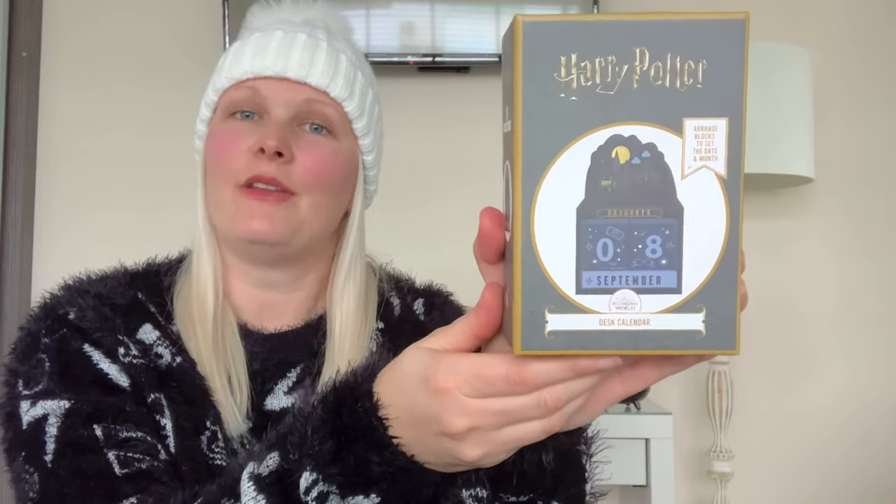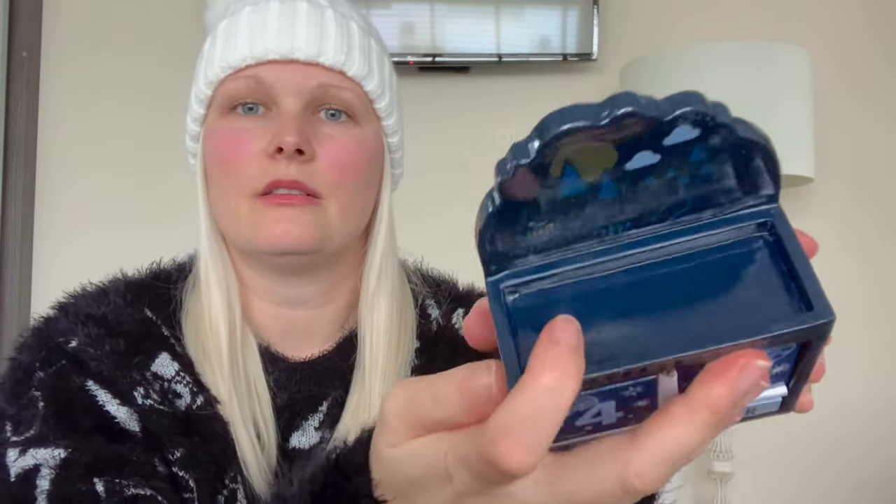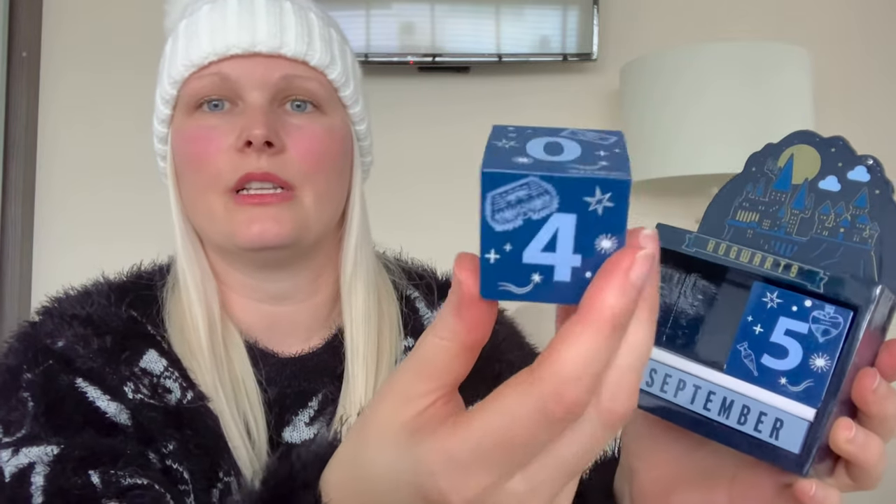The next item from Primark is this Harry Potter desk calendar with Hogwarts design on the top. It comes with a few different blocks — let me take this out so it can be seen properly. Look at how beautiful this is. It's got a little bit on top where you can place paper clips or similar items. It has a lovely shine to it and the blocks come out with different pictures on them. It's really well detailed and costs £7 — a great price. Really heavy as well, which makes it feel like quality.